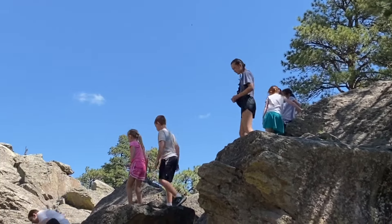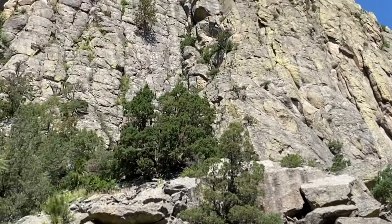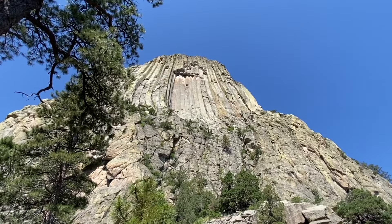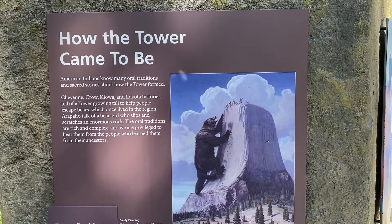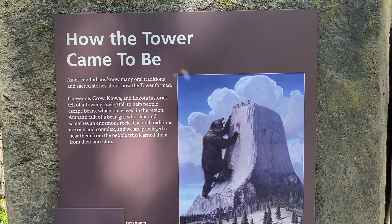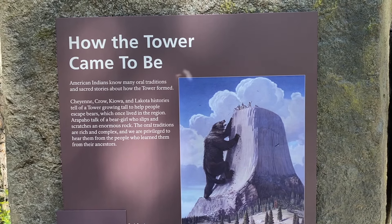How Devil's Tower was formed is a question of debate, and the answer you get depends on who you ask. If you ask the geologists, they'll tell you about molten magma being pushed up through the earth.